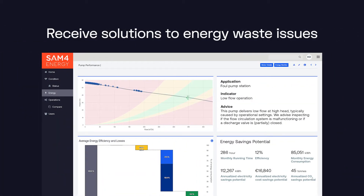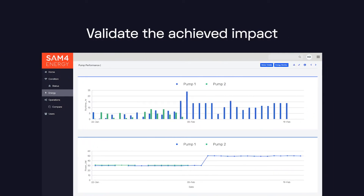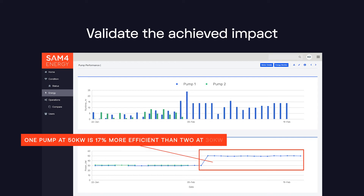These are then translated into actionable advice that a customer can implement to either improve their process, individual components, or an entire asset. Once implemented, SAM for Energy also validates the impact and tracks the benefits over time in terms of energy consumption, cost, and carbon footprint.